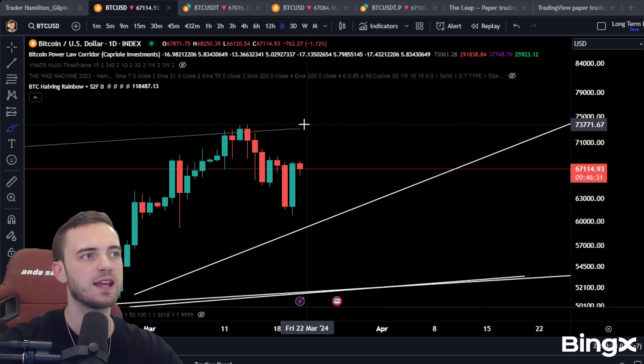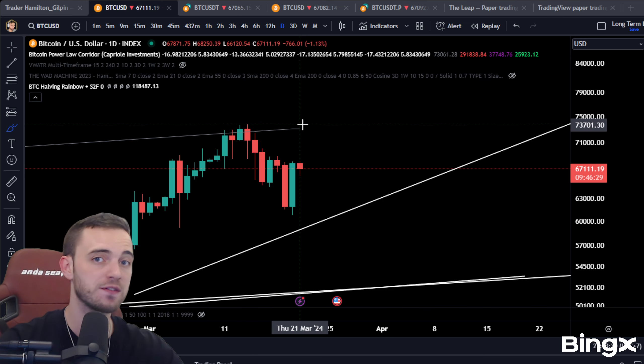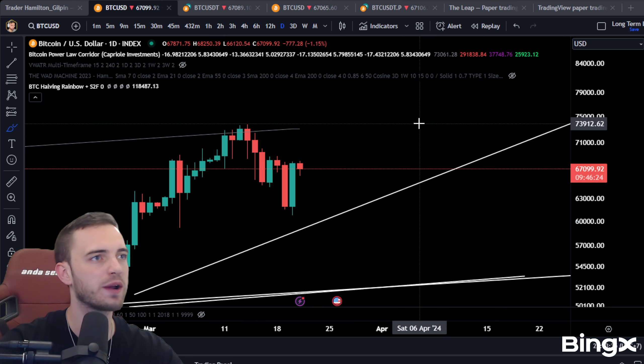The other side is obviously if we can get above 73K, then we're back on. This would just go down as a pullback and we continue going up.